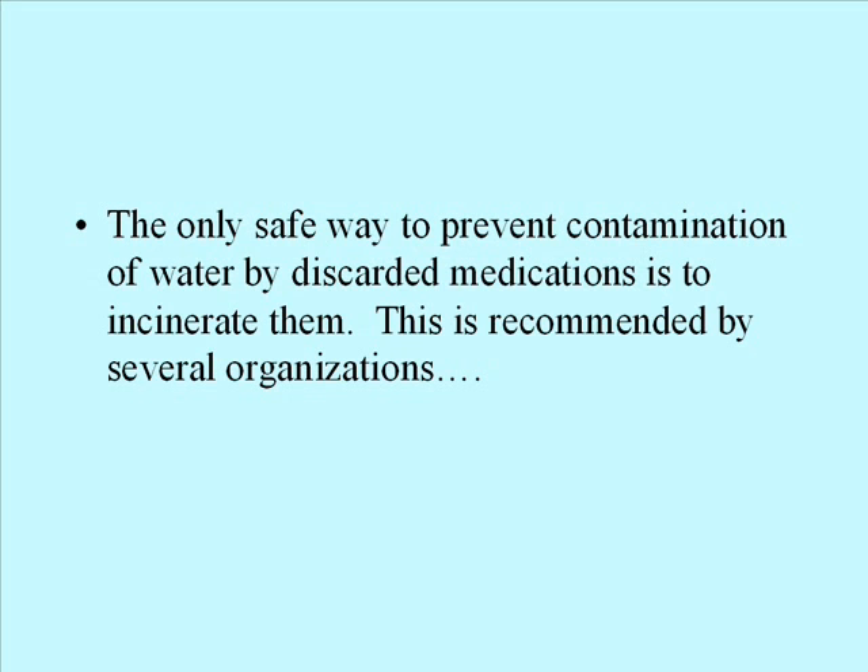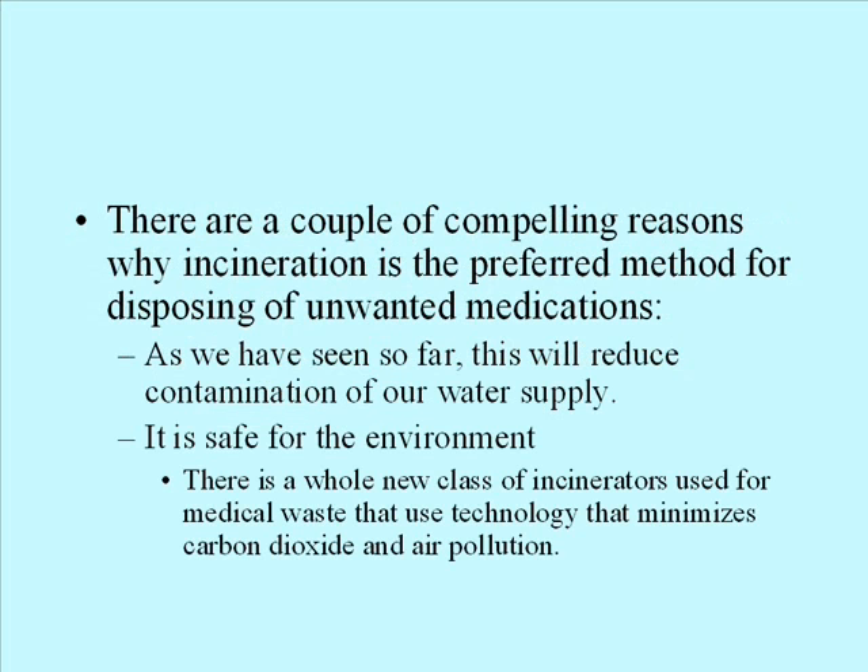The only safe way to prevent contamination of water by discarded medications is to incinerate them. This is recommended by several organizations. There are a couple of compelling reasons why incineration is the preferred method. As we have seen, this will reduce contamination of our water supply and is safe for the environment. There is a whole new class of incinerators used for medical waste that use new technology minimizing carbon dioxide and air pollution.